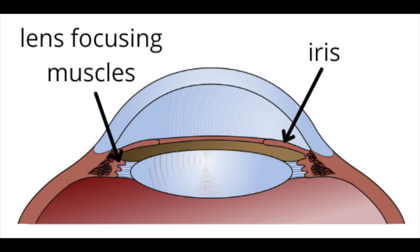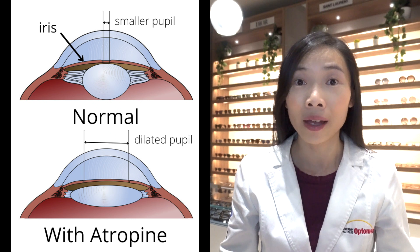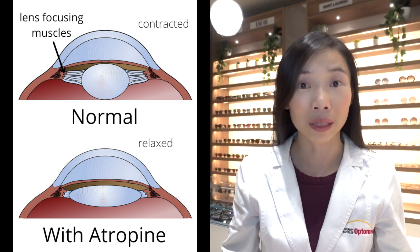Atropine in the form of an eyedrop is an anti-muscarinic agent. This means it weakens the contractions of the muscles that operate the iris and the lens in the eye. In clinic, it's used to temporarily dilate one's pupils and to relax one's focusing ability for up close.